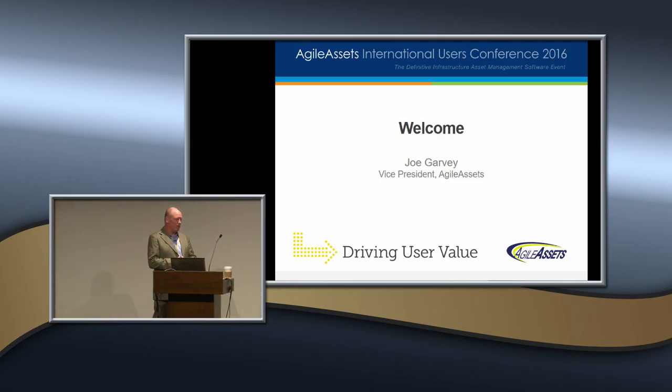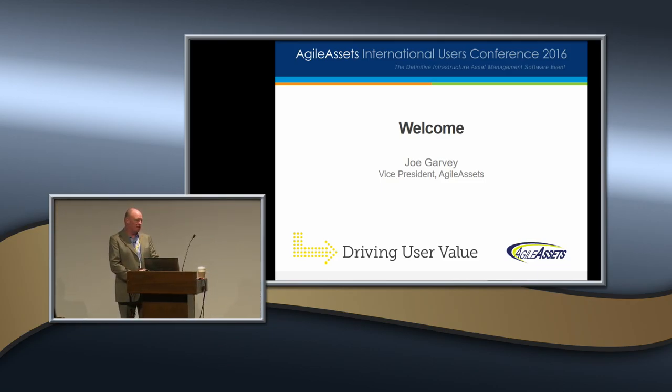Well, for those of you who I've not met, my name is Joe Garvey, and I'm one of us at Agile Assets. You should be able to notice most of us from Agile Assets with the yellow lanyard. So those of you who have blue, you are the invited guest. And those of us who are yellow, we are primarily hosts and looking to have a lot of fun with everybody.